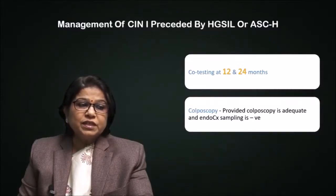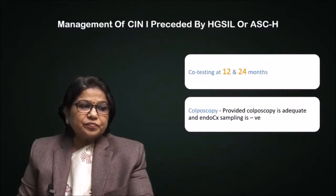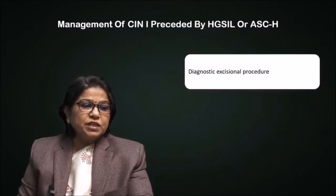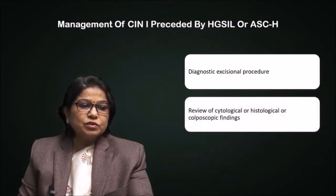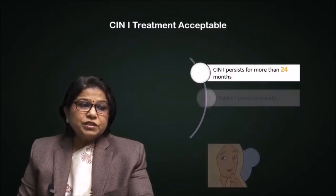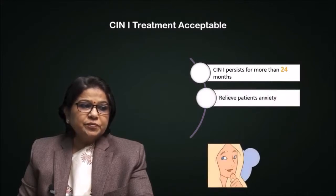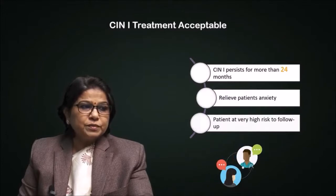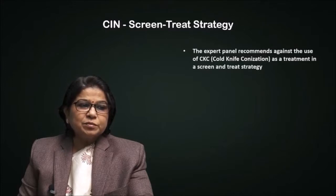If endocervical sampling is negative, that is a very important diagnostic finding, and excision procedure is done. Review of cytology or histology or colposcopy findings is also done. CIN1 treatment is acceptable if CIN1 persists for more than 24 months duration, if it relieves the patient's anxiety, and if the patient is at very high risk to follow a CIN screen-and-treat strategy.